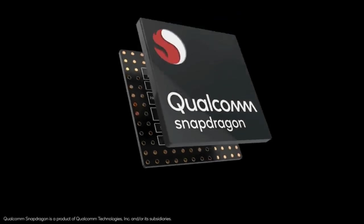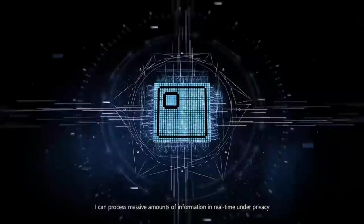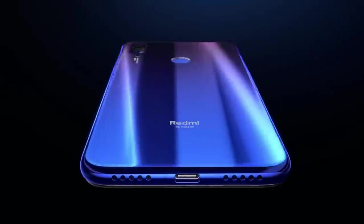Talking about the device's processor — the Redmi Note 8 will feature Qualcomm's latest processor. This year, Qualcomm will release the Snapdragon 720 processor, and the Redmi Note 8 will come with that processor, which is quite powerful compared to the Snapdragon 712 and 710.